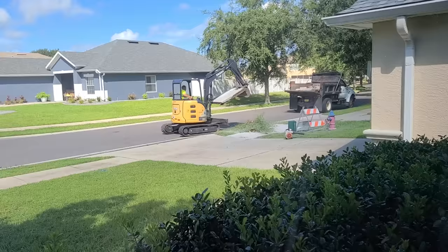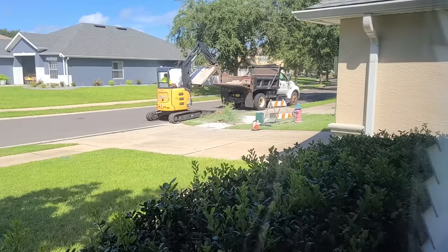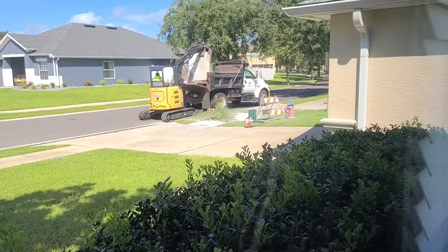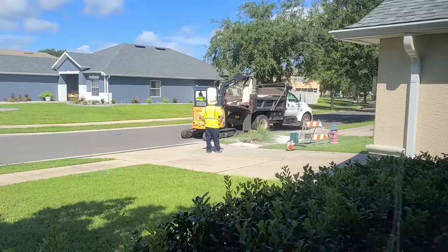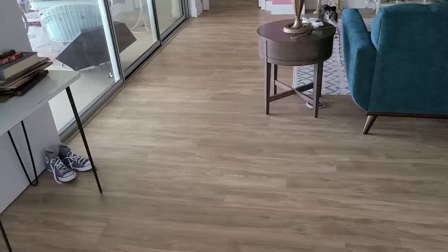Look at that big chunk of concrete! They're finally fixing that. I guess they're going to remove the stump after the concrete, then pour new concrete there. There's another piece down there by that little green box — it's raised up, that's going to come out too. Then they'll take out the tree stump, most likely not today. Once the stump's out, we'll get new concrete.